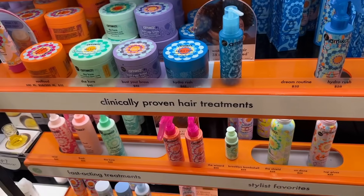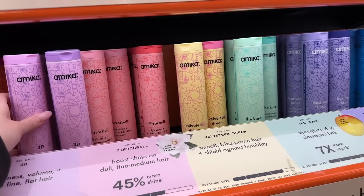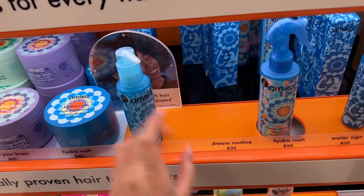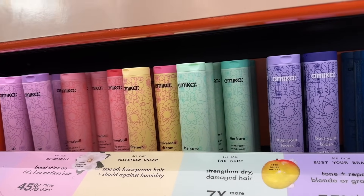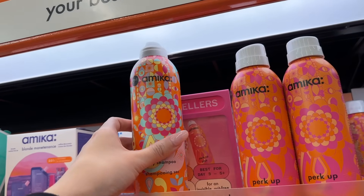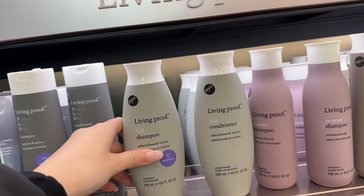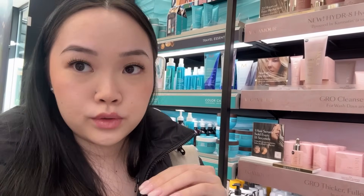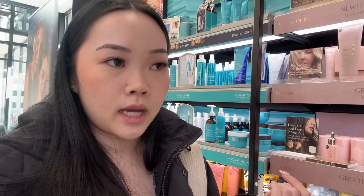I've also always wanted to try something from Amika, so I think I might pick up a shampoo. They're all so pretty — I like this Dream Routine one. I also heard their dry shampoo is really good. I might also try a Living Proof shampoo. My hair has gotten used to the shampoo I've been using for two years, so I want to switch it up.